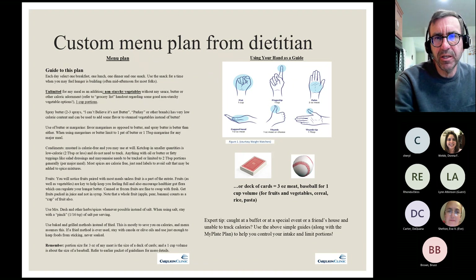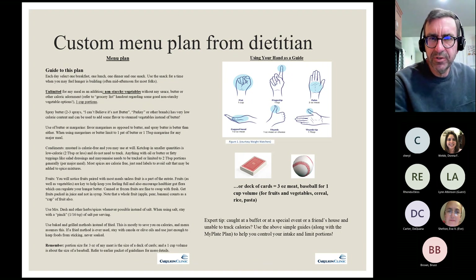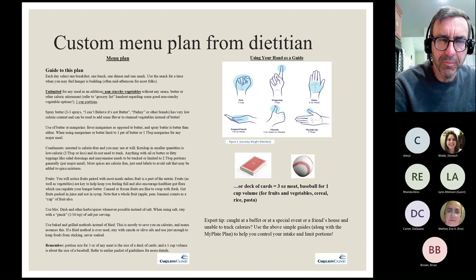Sometimes — admittedly rarely — I create a very custom plan for certain patients. It's basically the same structure but I go through with them to figure out what they like to eat and try to build a balanced, healthy menu around those foods. It is time-consuming, and honestly, the few times I've done it people don't generally seem to really use it. But it could be a very valuable tool for the right person — you've just got to use it.